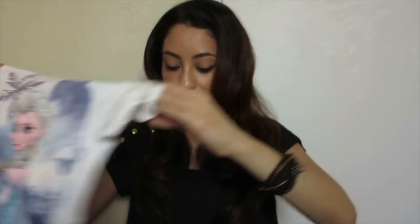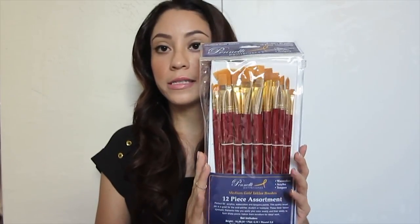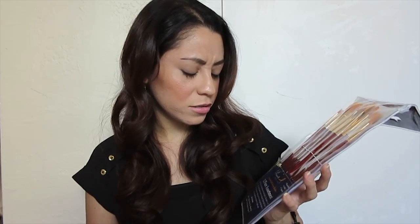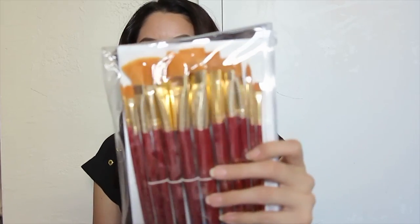She saw the Elsa top and wanted to get it. And the last thing — she loves to paint, everything arts and crafts. So I got this set of paint brushes. For the price, I just couldn't leave them at the store; I had to get them for my little Lynn. It says they're great for watercolors, acrylics, and tempera, and they come in all different sizes.